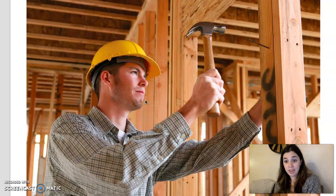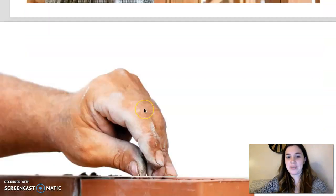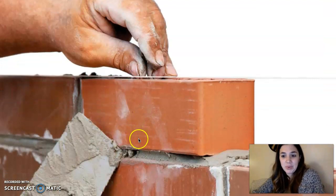Before I start reading, you can sit mountain, mermaid, crisscross, cozy up on your couch, get a reading buddy, lay on your belly — choose a comfy position in three, two, one. Okay, let's read.